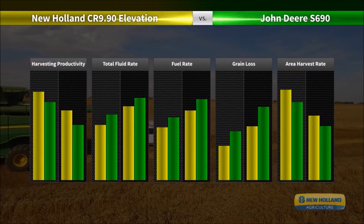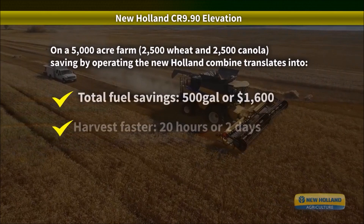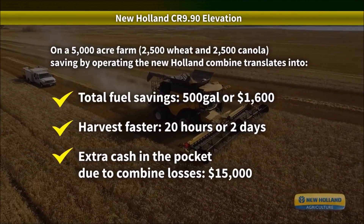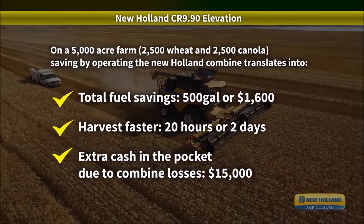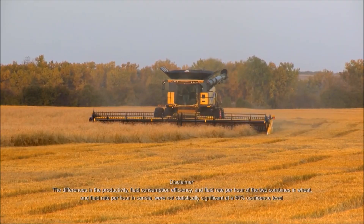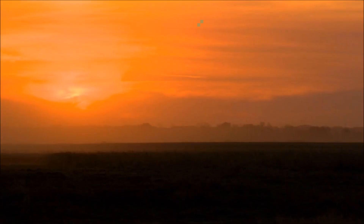Results of these tests demonstrate that operating the New Holland CR 990 Elevation translates into greater productivity, higher capacity, better threshing and separation efficiency, and higher fuel and total fluid efficiency. More productivity, more efficiency, more grain in the bin, more money in your pocket. The choice is yours.